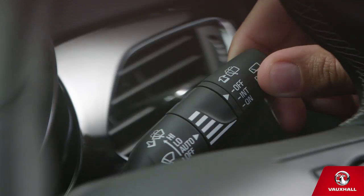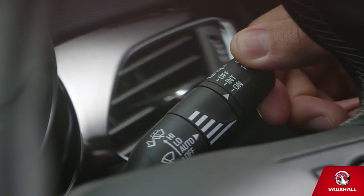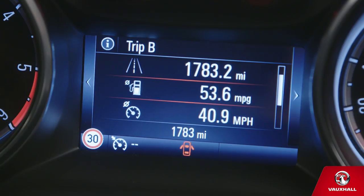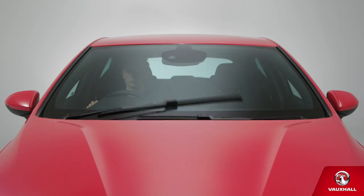Back window too? Scroll the dial on the end — once for intermittent, twice for constant. Easy driving, come rain or shine. What's even easier than easy? Automatic wipers. Leave the stalk in auto and let our tech do the rest.